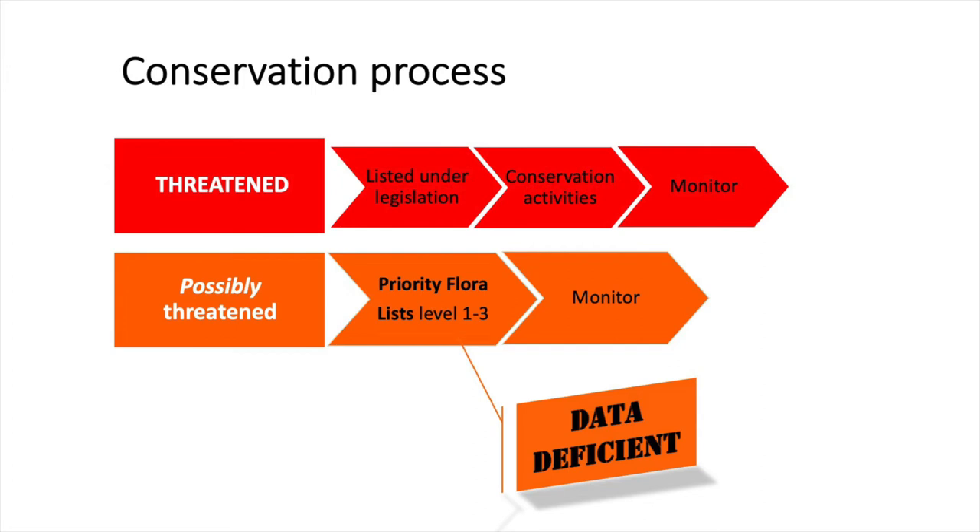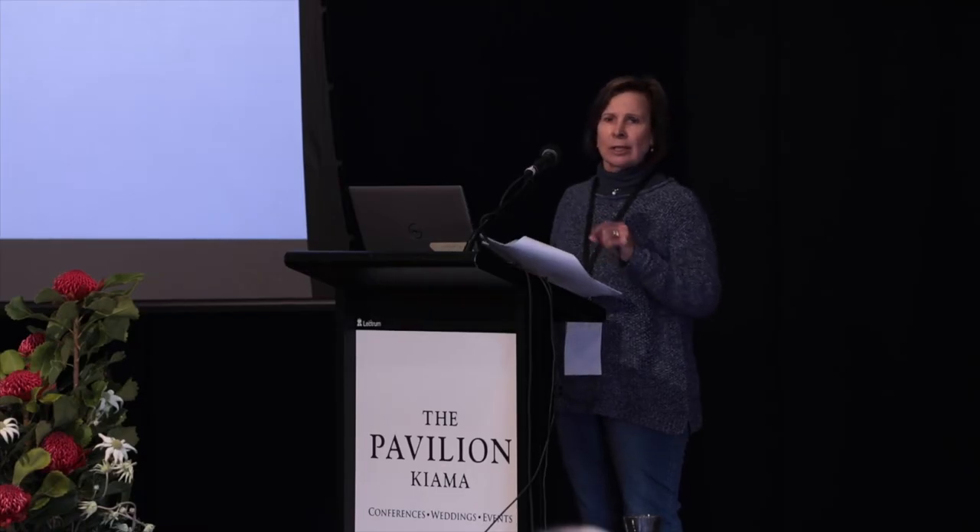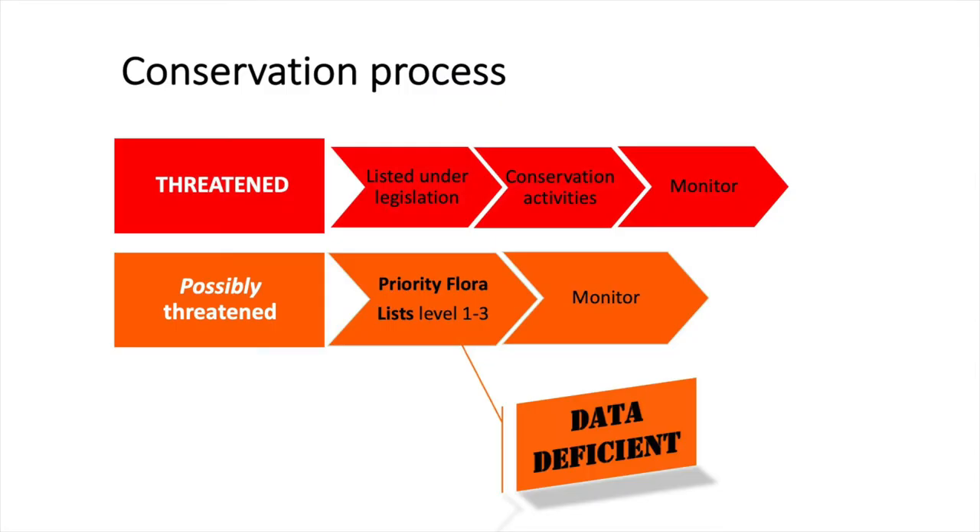Basically what it requires is conservation activities. And again you need more information inputs to determine what those conservation activities are and to monitor properly. But there's another category that I've called 'possibly threatened'.